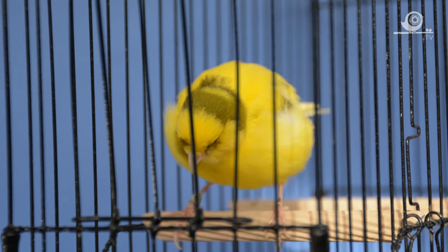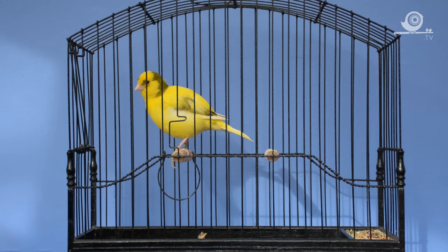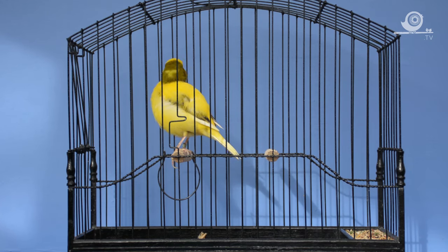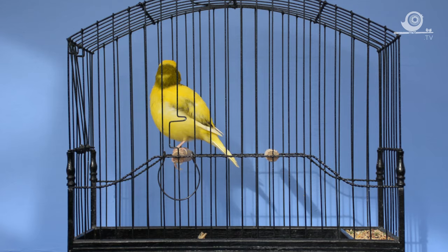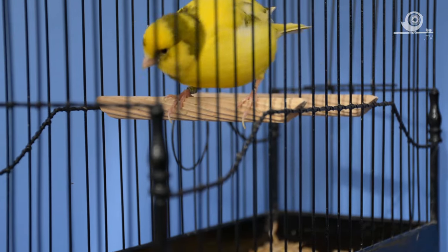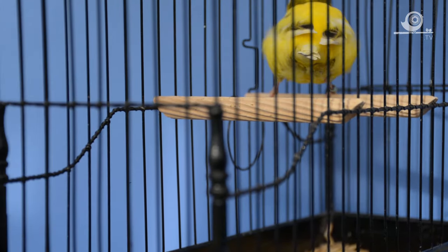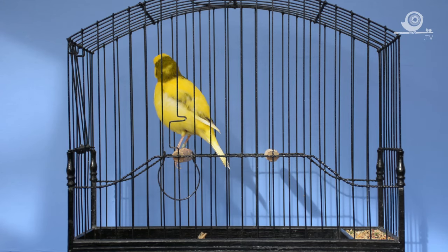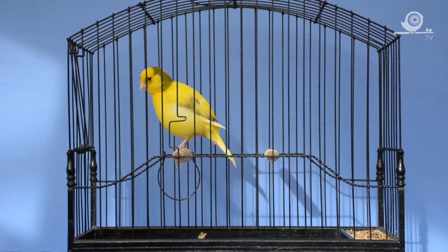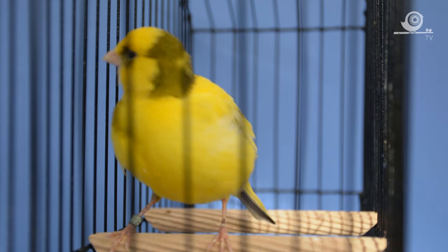This is the final bird in the variegated line. We saw the two buff cock brothers earlier in the show — this is actually their uncle. Again, a nice short bird with a lovely stance. He's inquisitive because he can hear what's going on around him. He's coming up to the breeding season and the birds are getting into condition. He did well on the show bench and has produced some really nice young birds for me. Lovely little bird.